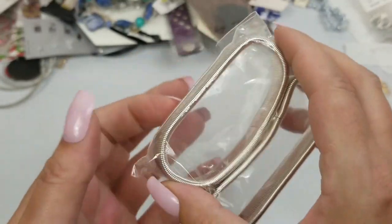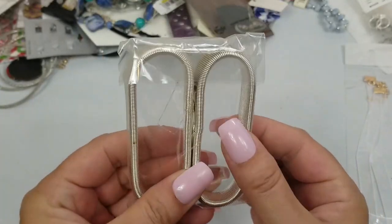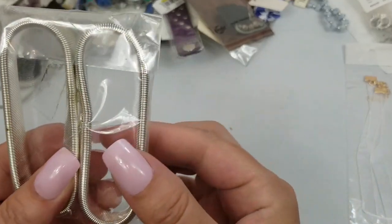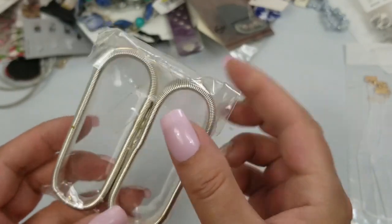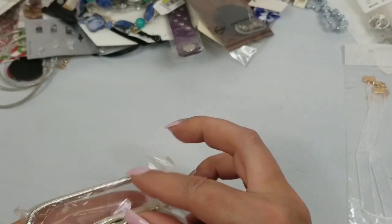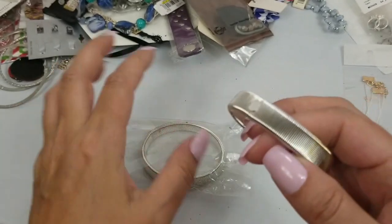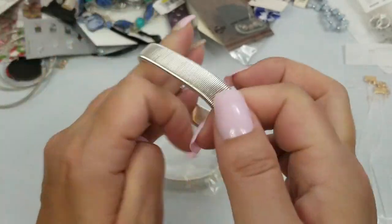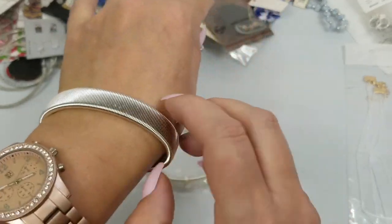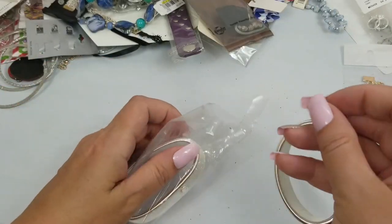We have these two bracelets — we'll do a dollar on these. They have a good stretch. We'll just do a dollar for both of them.